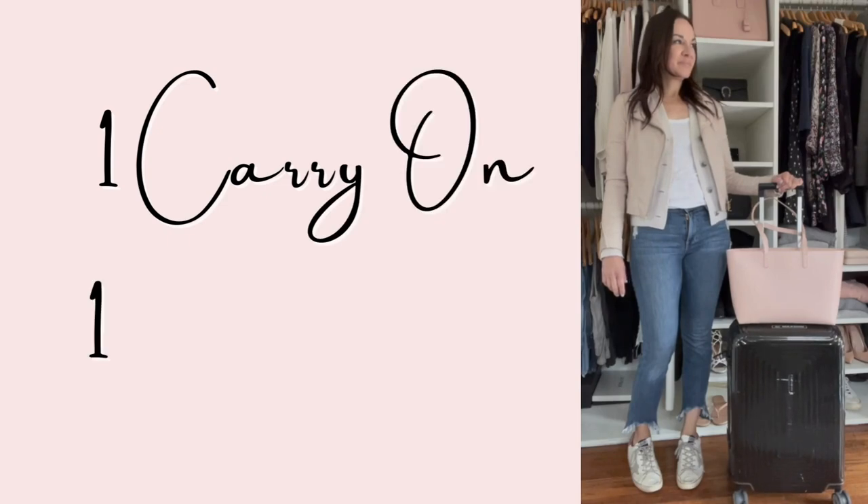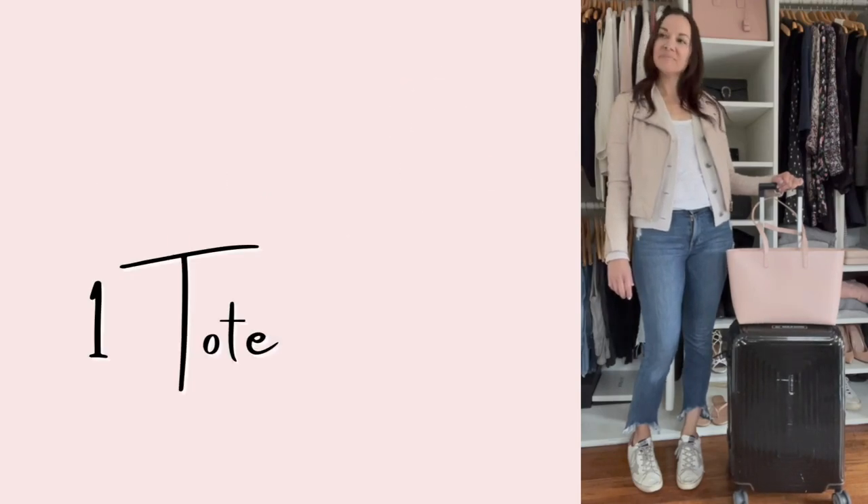I didn't grow up going to the Cape. I grew up going to Greece in the summer to see my mother's whole family that was there. But my husband's family grew up going to Cape Cod every summer, so we now as a family love going there in the summer. Trying to fit everything into one carry-on and a tote bag — everything I need for a month on the Cape — might seem daunting to some of you.